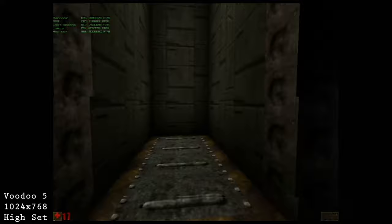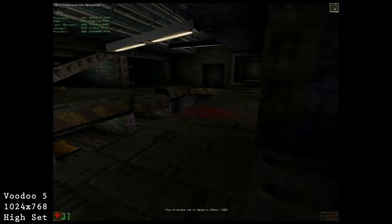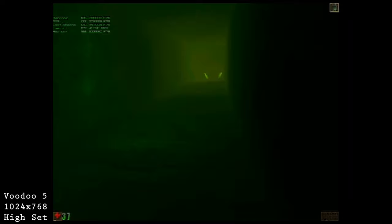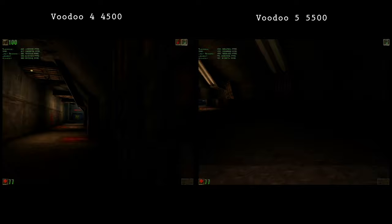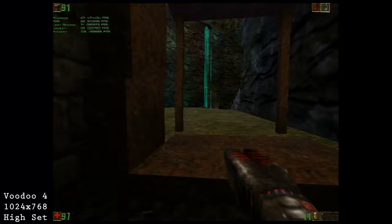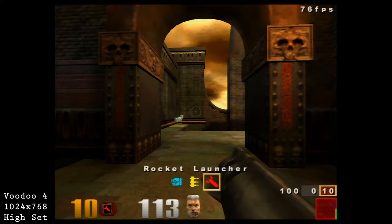From 1998 we have the revolutionary original Unreal, developed by Epic Games. It's essentially a showcase for the original Unreal Engine and supports the 3dfx-specific Glide API. Unreal seems like it was meant to run on a Voodoo — it runs incredibly fast and looks really good. The big brother stays over an average of 120 fps, and as expected from half the video card, the little brother Voodoo 4 stays mostly above an average of 60 fps.